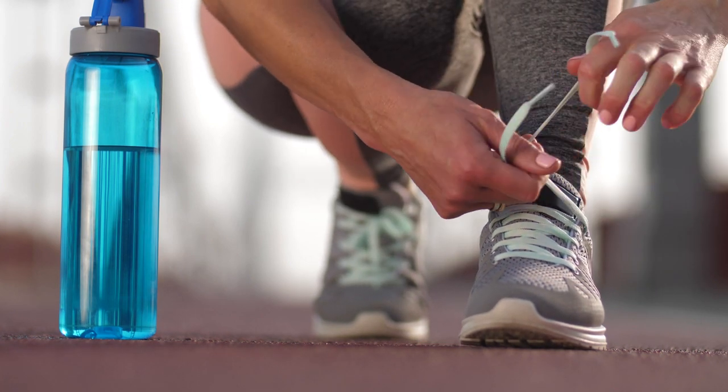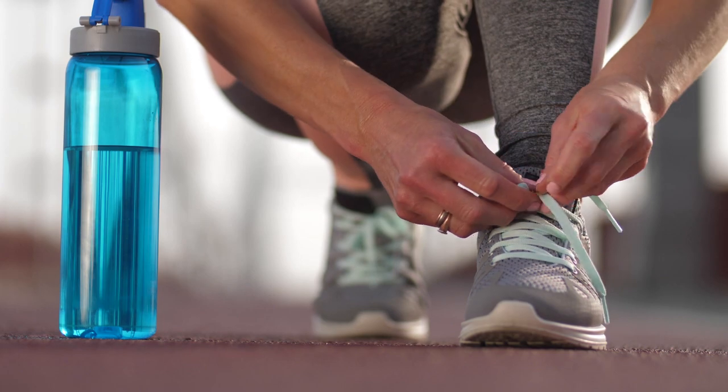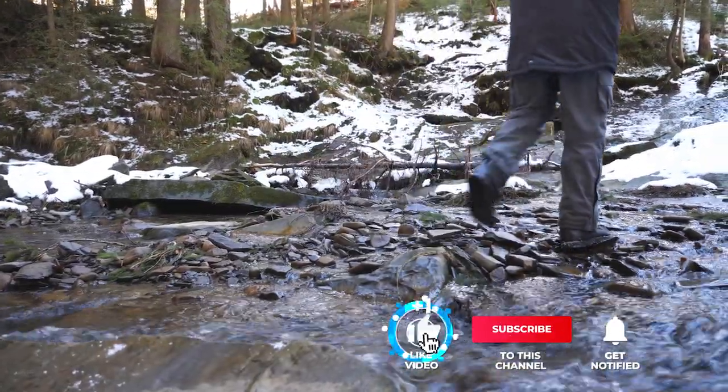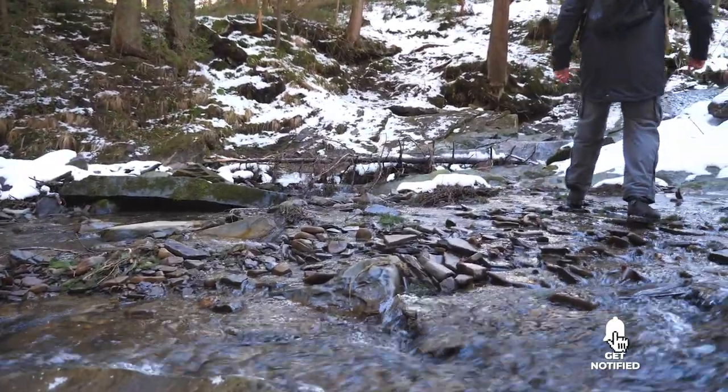Still haven't found waterproof running shoes that meet your needs? Well, keep watching because we have more lined up for you. Meanwhile, if this is your first time visiting our channel, be sure to subscribe and hit the bell icon to receive notifications of our next videos.